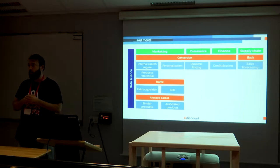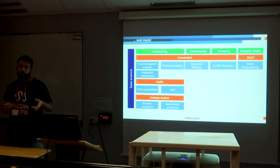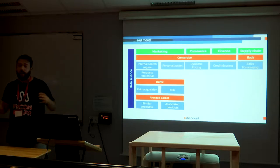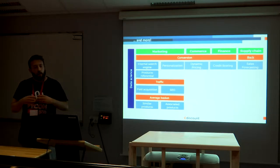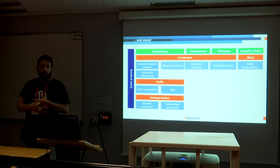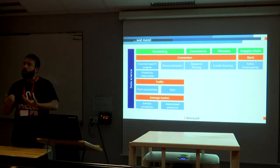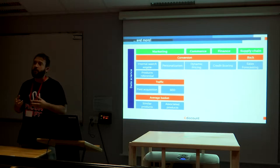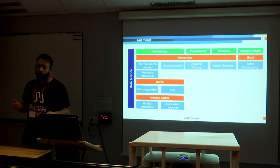These are just four examples of things done in Python, but data science is really everywhere at Cdiscount. It goes from the catalogue — a big data scientist team works on the catalogue, guarantees no product duplication, that descriptions are okay, and fills in descriptions when vendors leave blanks since catalogues come from many vendors. You also have data science in finance and supply chain: credit scoring, for instance, is when you apply for credit and we have to determine if you're eligible. This is a typical insurance-like problem, and it really justifies the big teams we have.